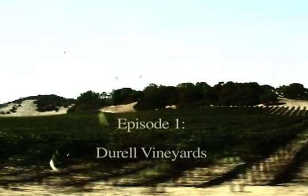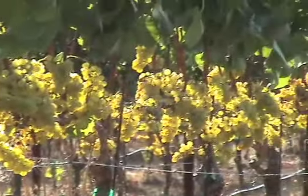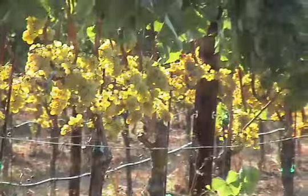We're going to be checking out some vines that are a couple different ages, planted to a really famous Chardonnay clone that has become known to be associated with the best California Chardonnays. It's a clone called the Wente clone, and it's known for having very small clusters and very small berries, and produces a very intense and aromatic style of Chardonnay.